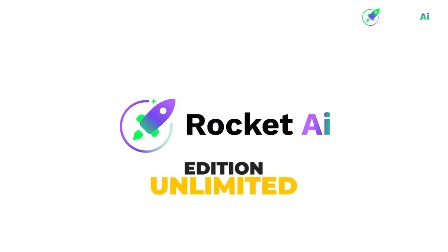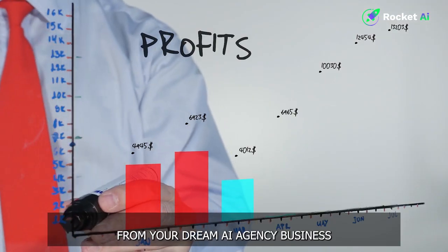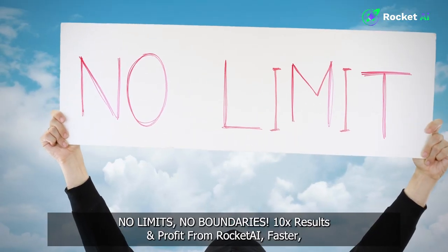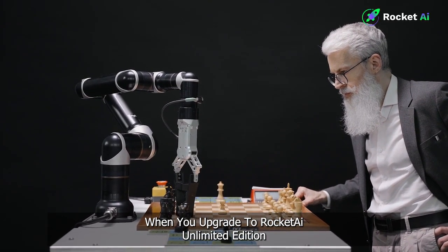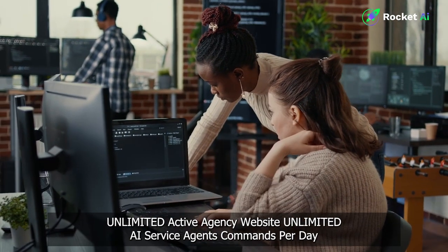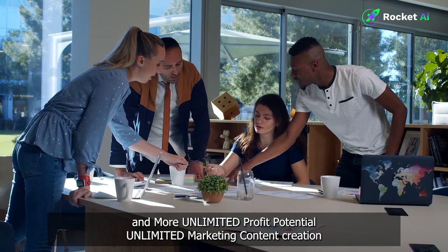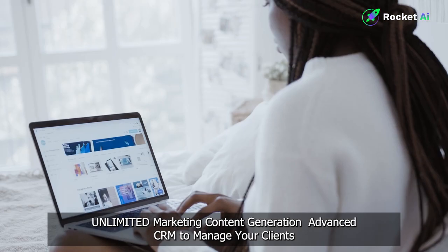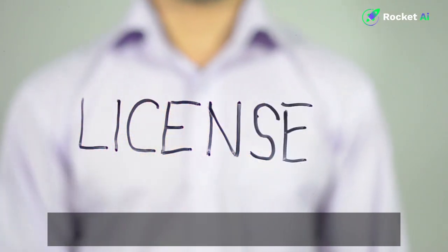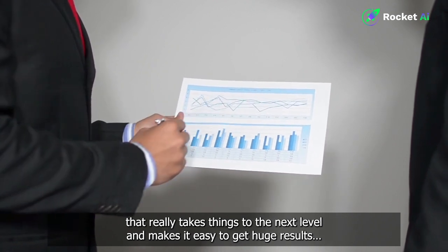Upgrade one: Rocket AI Unlimited Edition, $97 value. Unlock limitless digital marketing agency success with Rocket AI Unlimited Edition. Create profit from your dream AI agency business — no limits, no boundaries. 10x your results and profit from Rocket AI faster. Included features: unlimited active agency websites, unlimited AI service agent commands per day, unlimited job searches, unlimited agency manager employees, service packages, invoices, projects, and more. Unlimited profit potential, unlimited marketing content creation, unlimited hosting of your agency websites, unlimited marketing content generation, and an advanced CRM to manage your clients. Plus, a free commercial license for all advanced features — charge your clients a premium fee for these advanced features. This is a must-have upgrade that really takes things to the next level and makes it easy to get huge results.